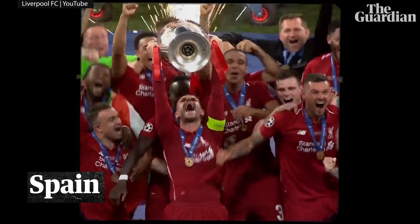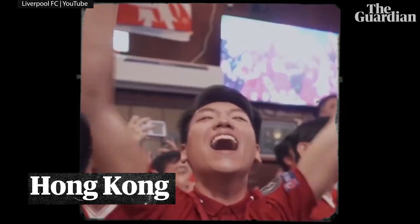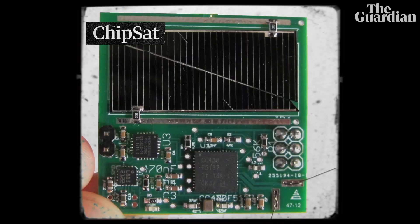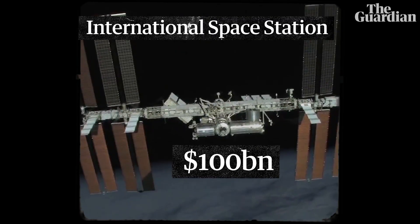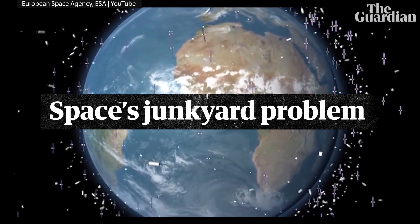More and more, our everyday lives depend on technology that's orbiting the Earth. But 60 years of chucking stuff into space — from the tiniest of satellites to the most expensive man-made object — has created a bit of a litter problem. So how do we sort it out?